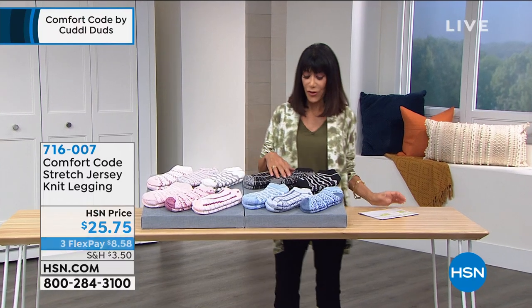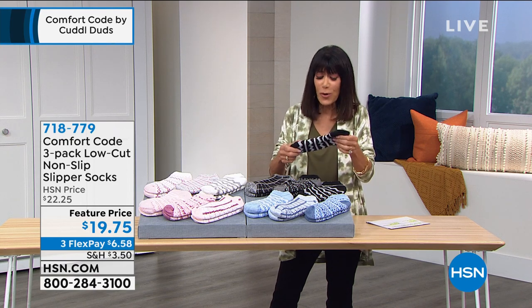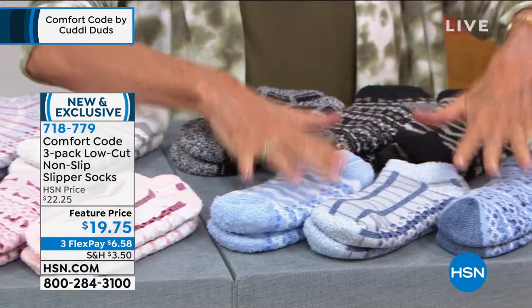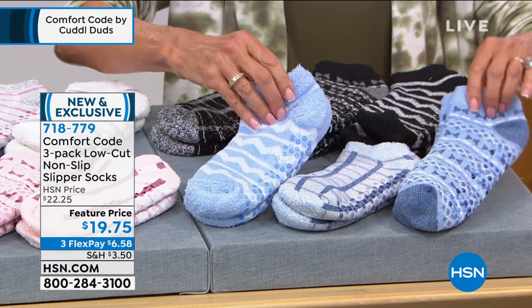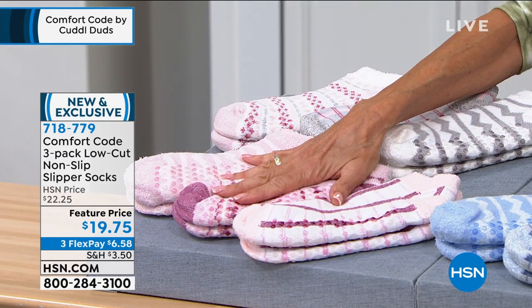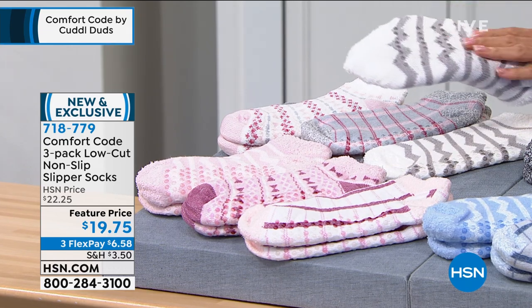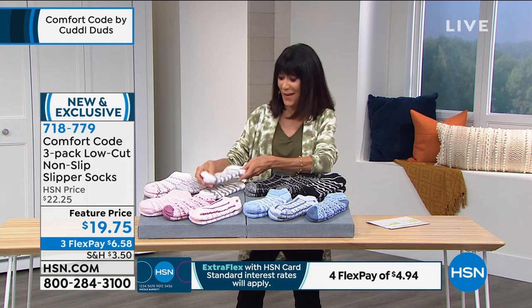Moving on to super soft socks with a little rubber non-slip gripper on the bottom. Three different options — four colors but you get three pairs. Available in black, Kentucky blue, potpourri (pink), and ivory with gray. They are all one size, very cotton rich, machine washable and dryable. All three pairs for only $19.75 today.